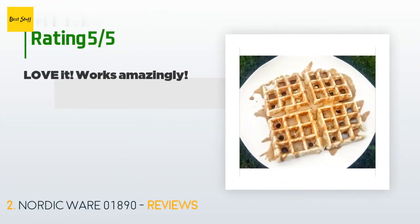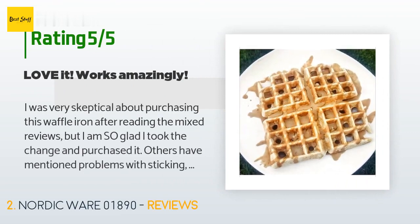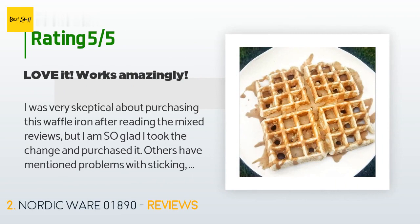This product is rated 4.3 stars from 951 customer reviews. A customer said: I was very skeptical about purchasing this waffle iron after reading the mixed reviews, but I am so glad I took the chance and purchased it. Others have mentioned problems with sticking, but I've only experienced very minor sticking while using a small amount of grapeseed oil spray. The sticking is easily fixed by using a fork to gently pry it from the iron when flipping — it really hasn't been much of a problem for me. Other reviewers also mentioned the hinges not being designed well.